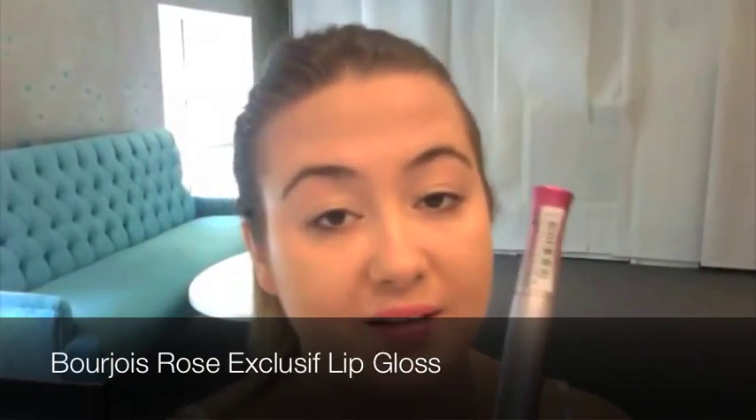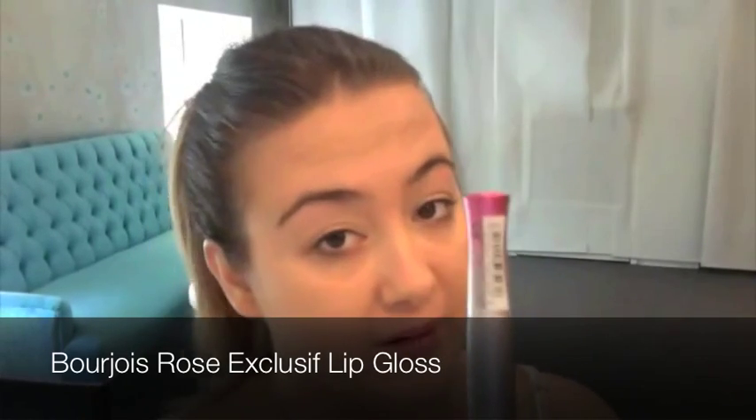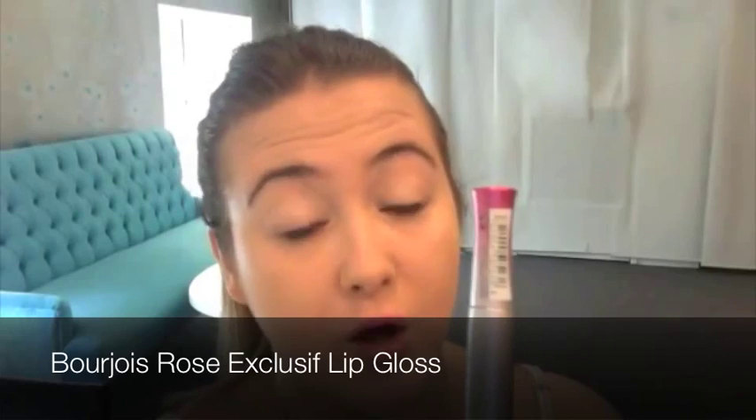Hi beauties, Liv here. I just thought I'd pop into the filming room because I wanted to share a new beauty finding with you. You know I love to find anything that is cool and innovative, and there's certainly no exception. It's the new gloss from Bourjois called Rose Exclusive, and it actually has the ability to transform to your perfect shade of pink depending on the pH levels of your lips.